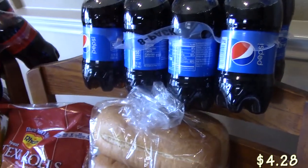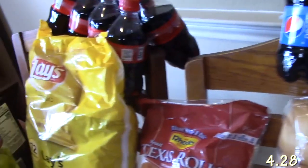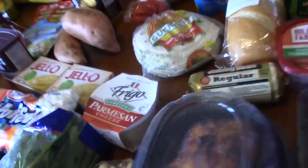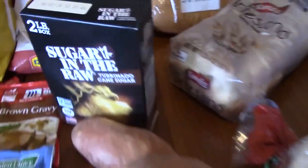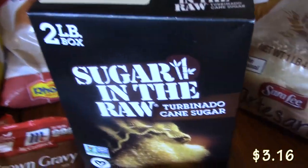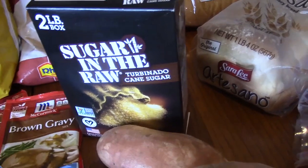We had to replenish some Pepsi, and I got some Coke. My husband likes the sugar in the raw — it's about two pounds' worth of that. He puts that in his coffee.